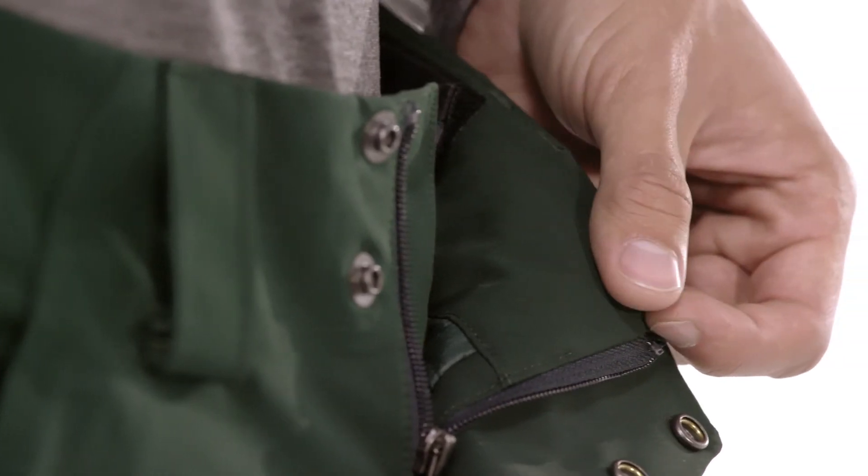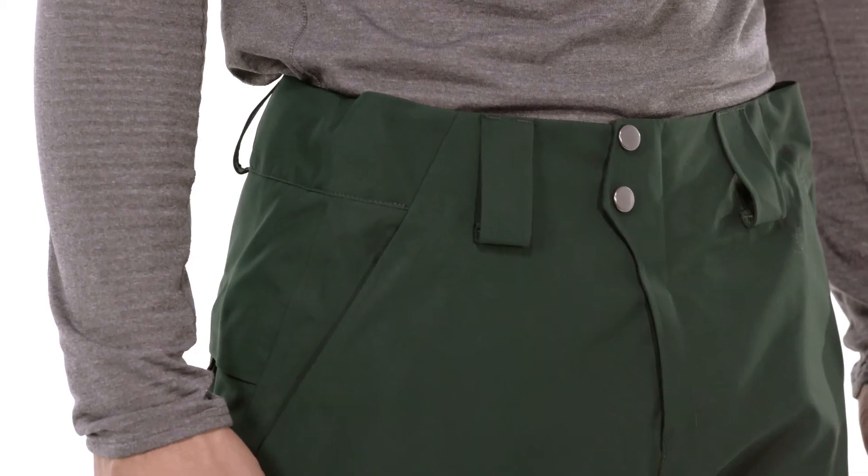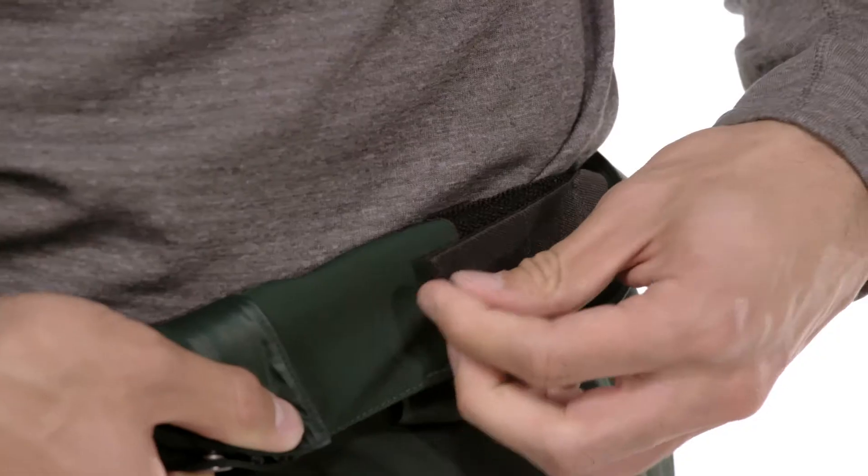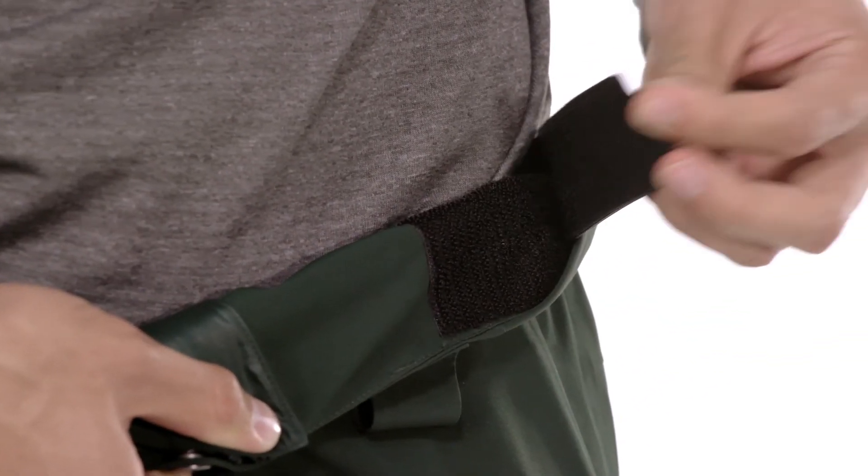The waist is lined with a brushed tree coat to wick moisture. It has grown-on belt loops, a two-snap closure, zip fly, and adjustable tabs to fine-tune the fit.